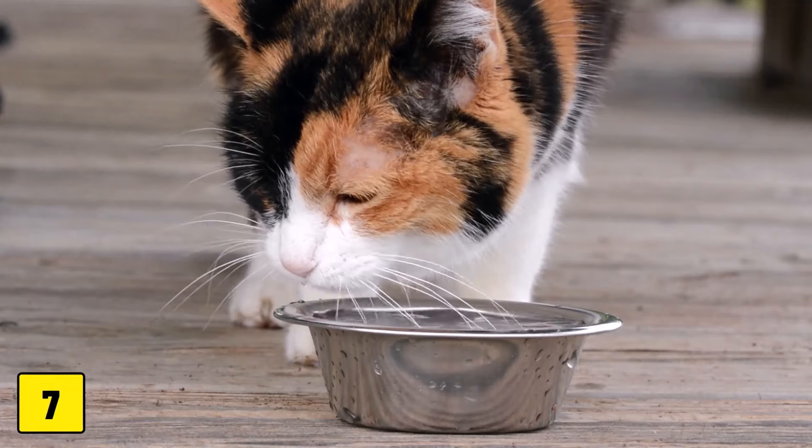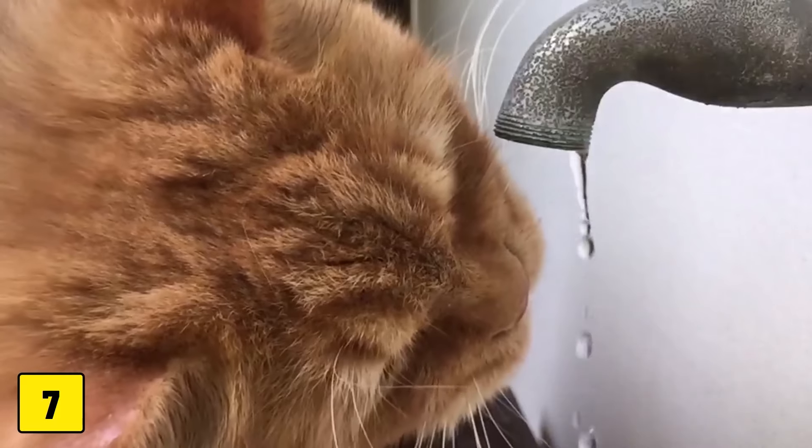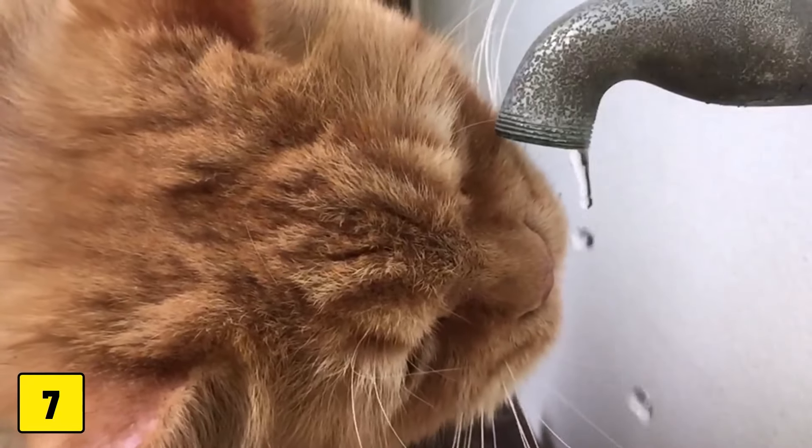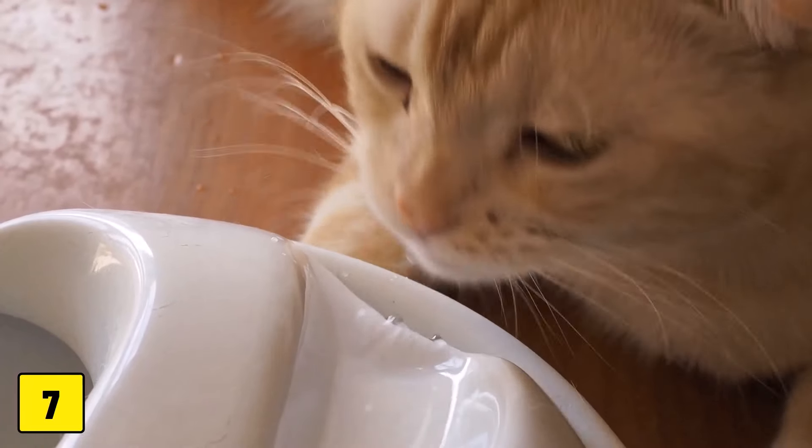Number 7: Increased Thirst. Are you filling your cat's water bowl more often? Is it begging to drink from the sink or do you catch it drinking from the toilet? If so, your cat could be getting older and developing a chronic disease.